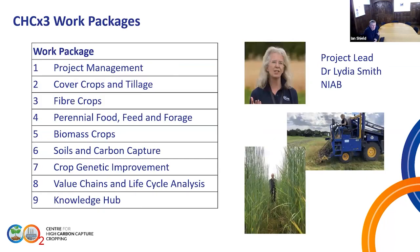The project is split into work packages covering different cropping types. We're here today talking about cover crops specifically, and there will be a bit of tillage. We've got fibre crops, perennial cropping for food, feed and forage, and perennial cropping for biomass. Soils covers everything as we're looking at carbon in soils across all the different cropping types, plus crop genetic improvement. The overall objective is to be a knowledge hub for carbon capture on farms.